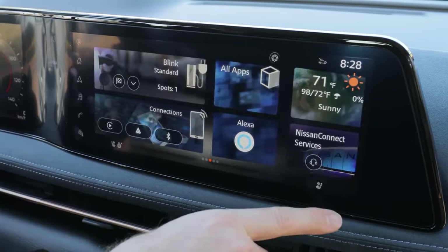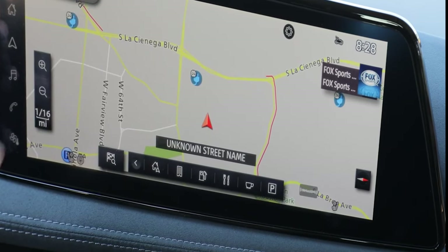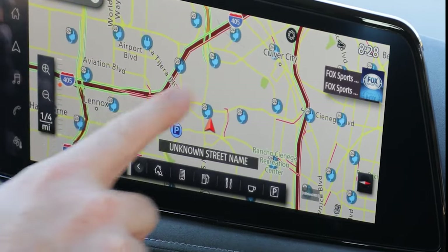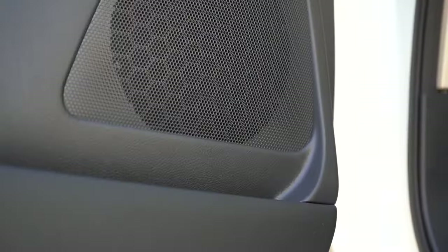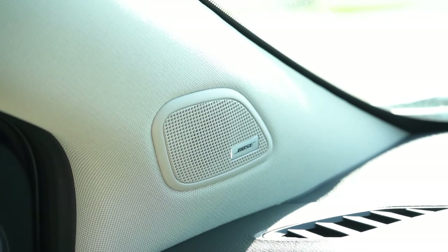Navigation is also a key focus in the 2025 Murano. The built-in system now comes with real-time traffic updates and predictive routing, allowing drivers to avoid congestion and get to their destinations more efficiently. For those who value premium audio, the SUV doesn't disappoint — the Bose premium system is engineered to deliver rich, immersive sound throughout the cabin.